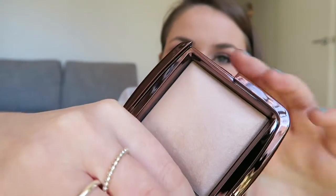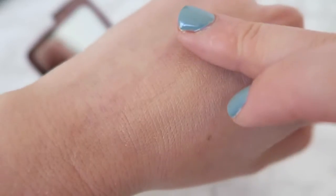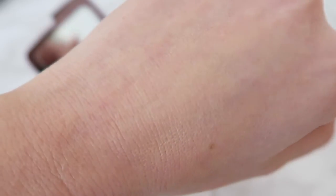Last but not least, and probably what I'm most excited for, I picked up the Hourglass Ambient Lighting Powder in the shade Luminous Light. This isn't really a highlighter — it's more like a face powder you can use all over your face that basically just smooths everything out. All of the Hourglass products are just amazing. As you can see, pretty much everything I picked up is a cult classic or really well-loved product with great reviews.